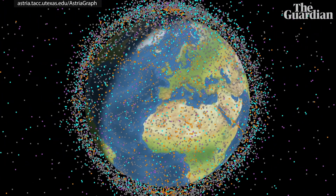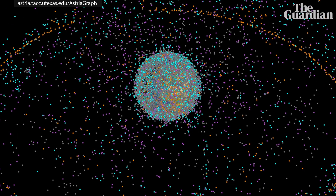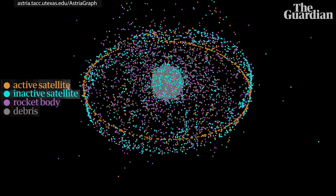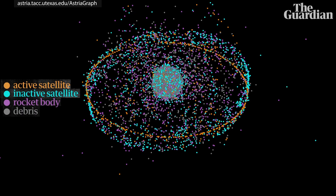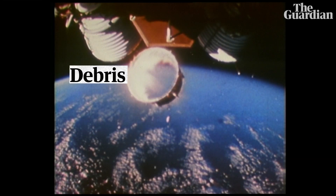This is a model of everything orbiting Earth, being tracked by the US Space Surveillance Network. Orange dots are active satellites, but everything else is junk or debris — made up of dead satellites, rocket bodies, stage separation fragments, as well as the odd thing that gets misplaced.